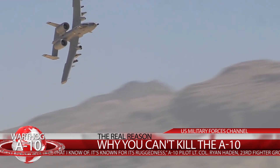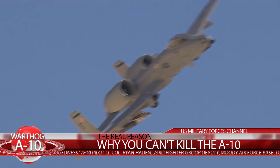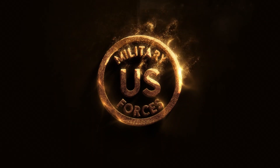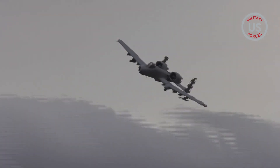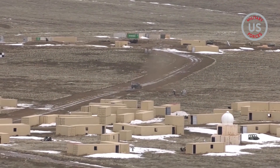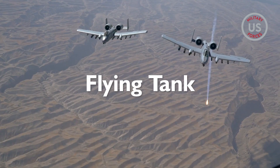The real reason why you can't kill the A-10 Warthog. Known for an ability to keep flying after taking multiple rounds of enemy machine gun fire, land and operate in rugged terrain, and destroy groups of enemy fighters with a 30mm cannon and a wide arsenal of attack weapons, the A-10 is described by pilots as a flying tank in the sky.